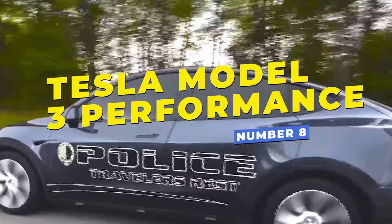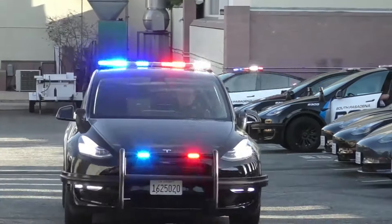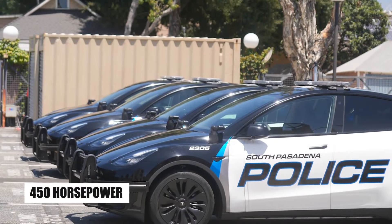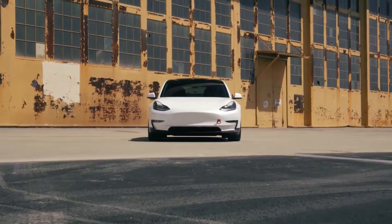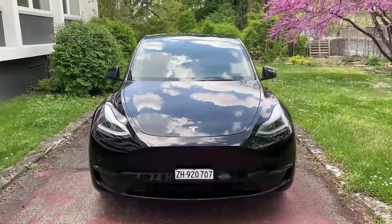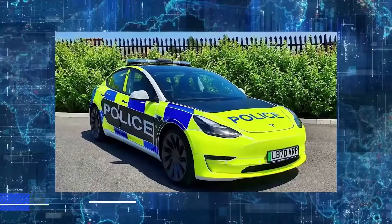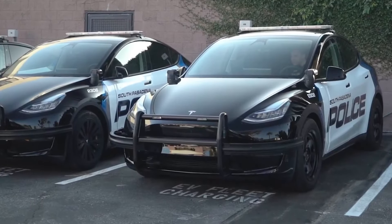Number 8: the Tesla Model 3 Performance, widely adopted by police departments in the United States and some European countries, is a fully electric powerhouse with dual motors producing 450 horsepower. It accelerates from 0 to 60 mph in a mere 3.2 seconds and reaches a top speed of 162 mph, making it suitable for high-speed pursuits. Its electric nature not only provides quick acceleration, but also aligns with eco-conscious policing efforts, allowing departments to reduce emissions and operating costs.